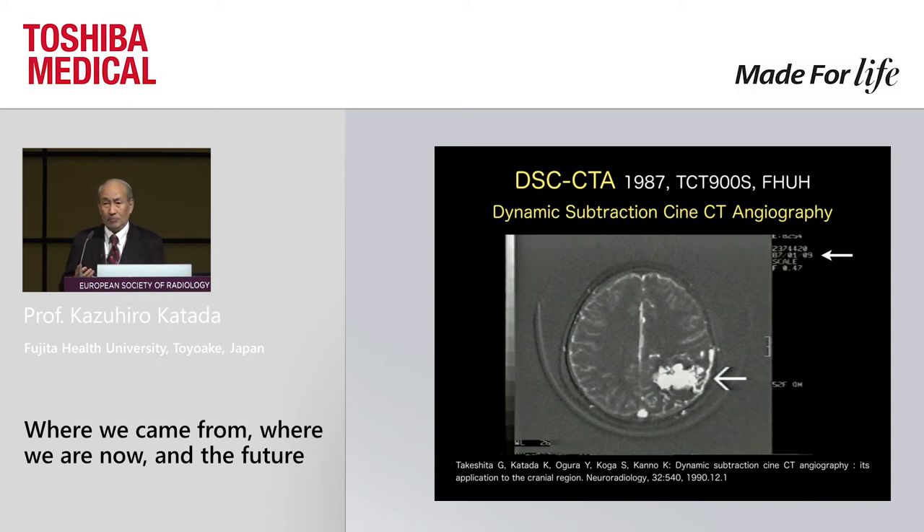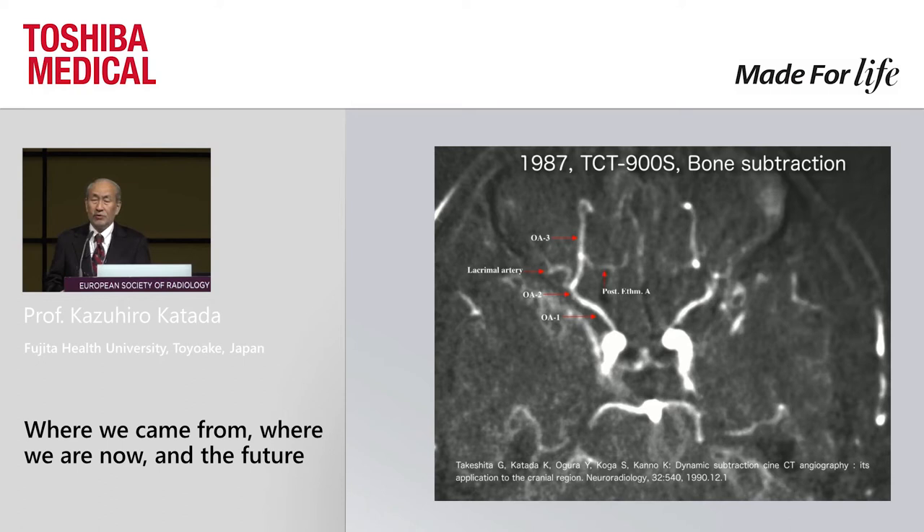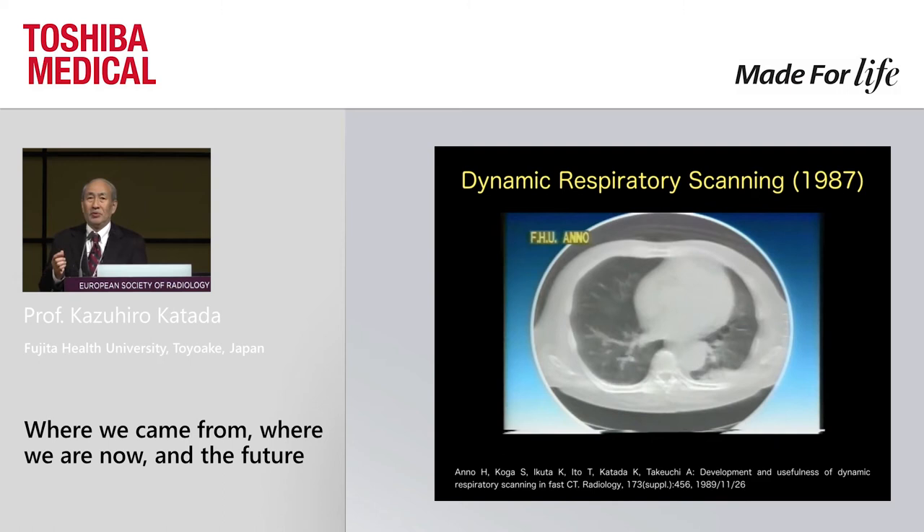Very few people cared about CT at that time. As another example, you can clearly see each and every branch of the ophthalmic artery. I want to point out that the anterior and posterior ethmoidal arteries are impossible to detect even with conventional DSA. Again, this was 1987.